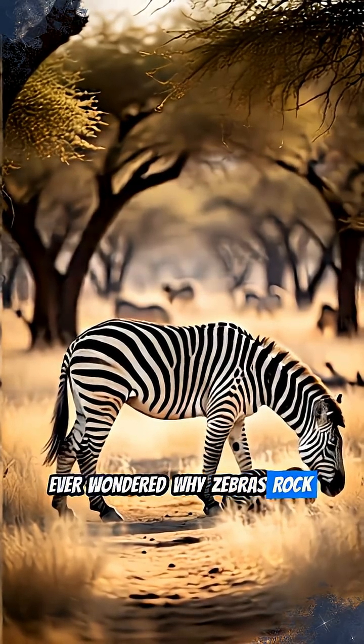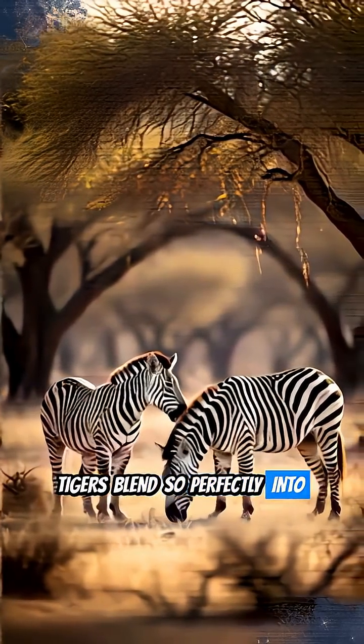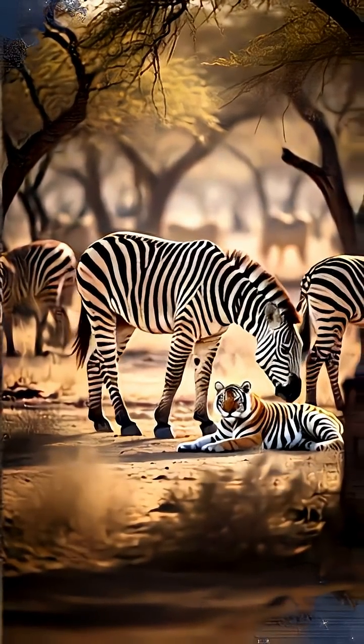Ever wondered why zebras rock those iconic stripes, or why tigers blend so perfectly into the jungle? It's not just a fashion statement in the animal kingdom — these patterns are vital for survival.